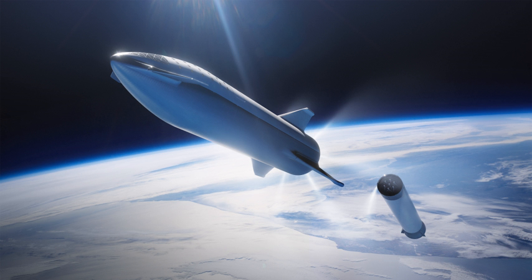The first static fire test of the Starhopper test vehicle, with only a single Raptor engine attached, occurred on 3 April 2019. The firing was a few seconds' duration and was classed as successful by SpaceX. A second tethered test followed just two days later, on 5 April.